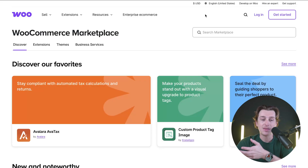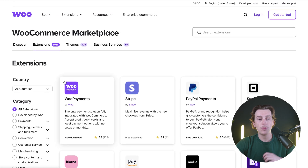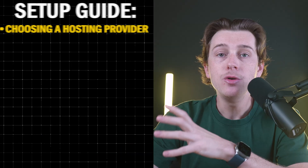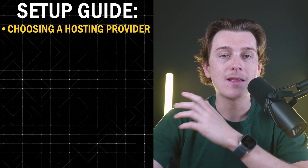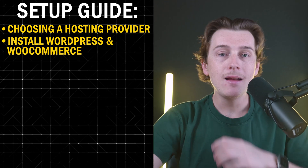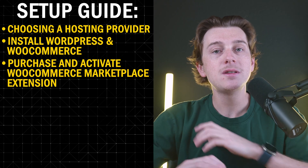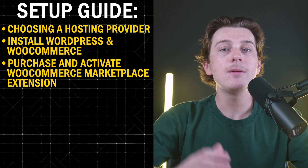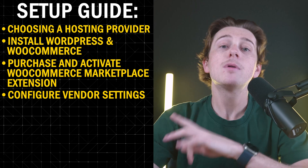Once you click that link, you'll be brought to the WooCommerce Marketplace platform where you can start exploring everything they have to offer, including their extensions tab. The platform provides an easy-to-follow setup wizard that guides you through everything: choosing a hosting provider, installing WordPress and WooCommerce, and purchasing and activating the WooCommerce Marketplace extension to enable multi-vendor capabilities. You'll also be able to set commission structures, approve vendor applications, and establish product listing guidelines.